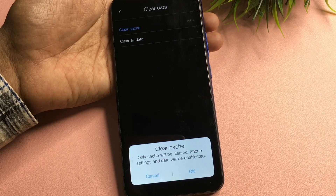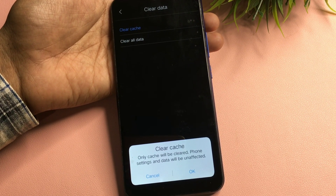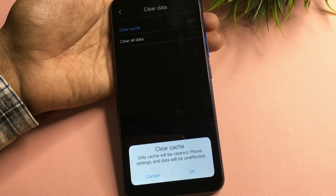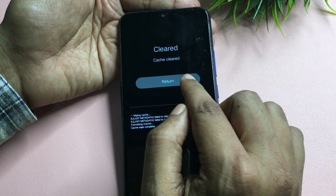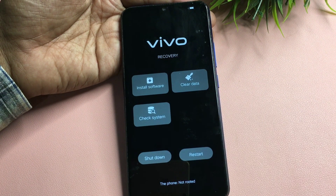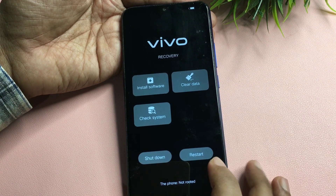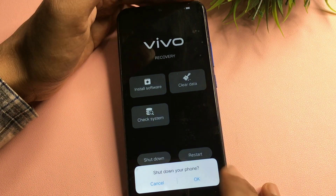Click on 'clear cache'. It will take some time to process. Now you can see it has cleared. After this, go back using the return button. Now you do NOT have to restart your smartphone — simply shut it down. Remember: do not restart, just shut down. Wait until it's completely shut down, then power on your smartphone again.